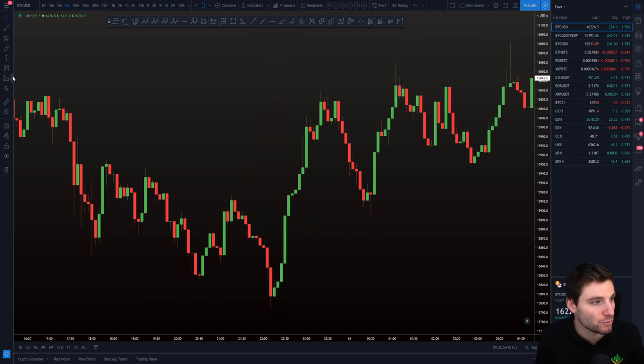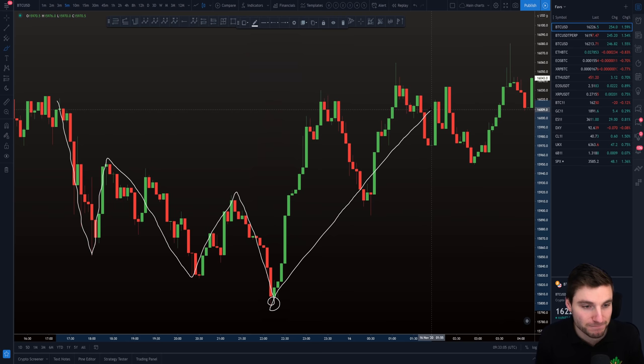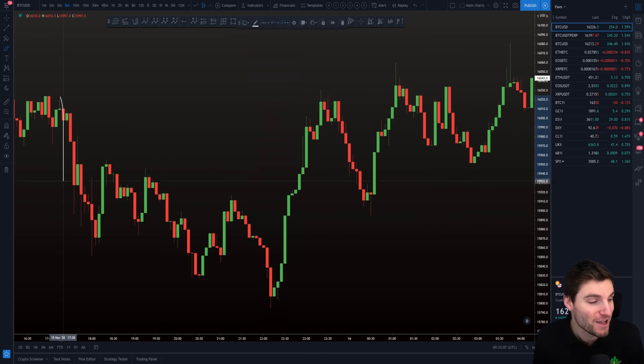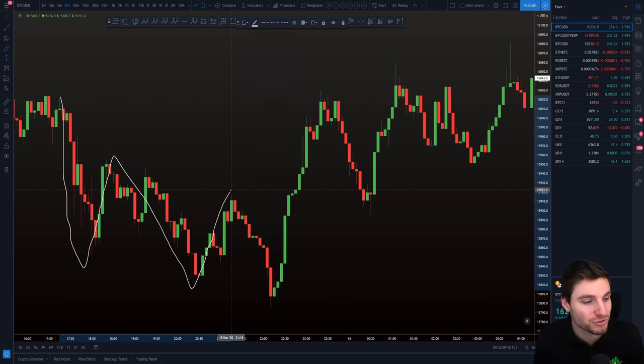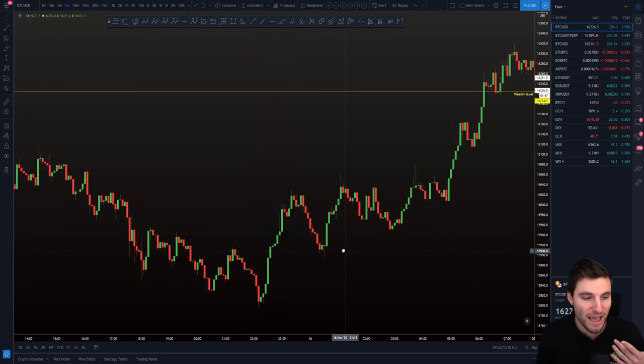What we also had down at this low was something known as a three drives pattern. You see drive one, retracement, drive two, retracement, drive three. After three drives, you expect the reversal. Drive one, retracement, drive two, retracement, drive three — reversal. We had everything just lined up. We had the three drives, which is obviously a bullish pattern.